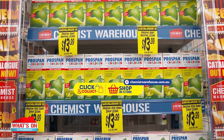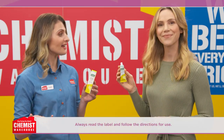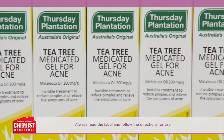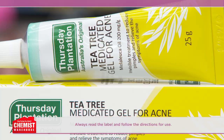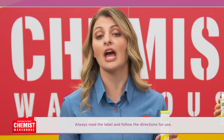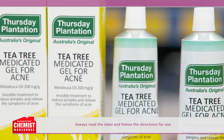Prospan for children is $13.99 and Prospan for adults is also just $13.99. Want to control acne and pimples? Try Thursday Plantation tea tree medicated gel for acne. Thursday Plantation has been helping provide Australian families with naturally derived solutions for skin conditions for over 40 years. Thursday Plantation tea tree medicated acne gel is formulated to contain 100% pure Australian grown tea tree oil, a natural antibacterial agent that helps prevent, control and treat the occurrence of acne and pimples. Simply apply a small amount of the invisible gel treatment to the affected areas after cleansing.